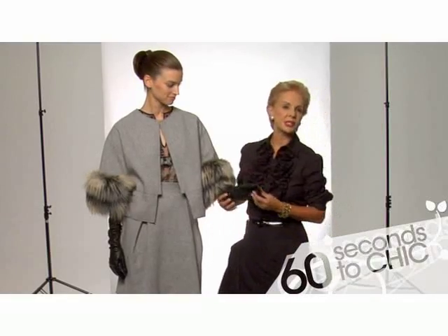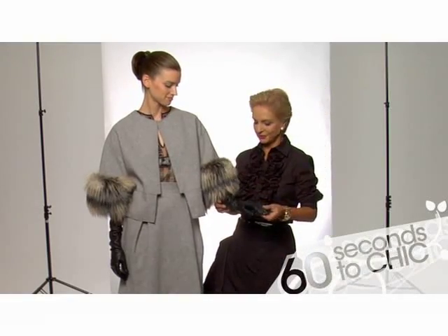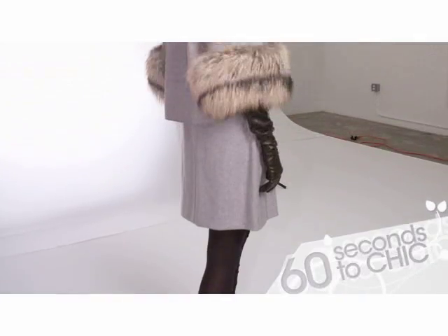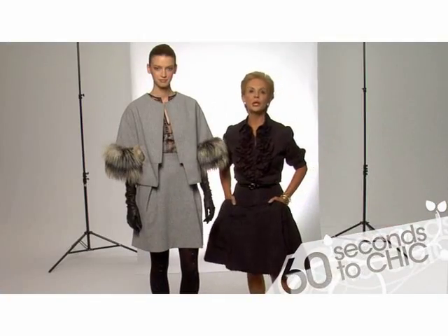The gloves, which are optional if you want to wear them — I think you look fantastic because of the length of the sleeves. It's a jacket that you can use a lot for the fall.